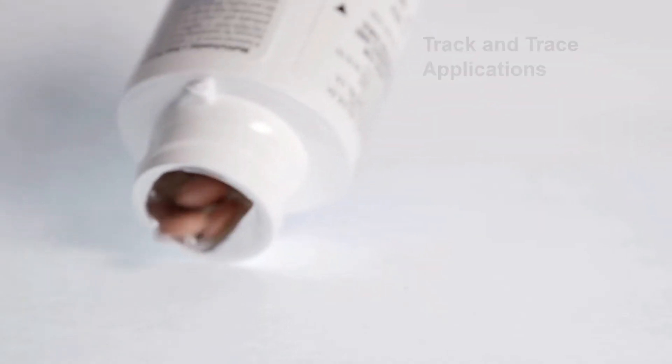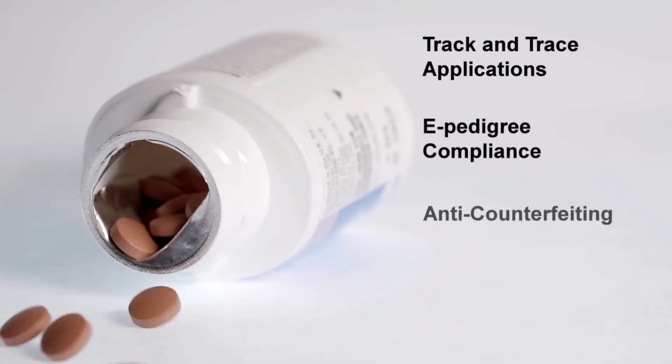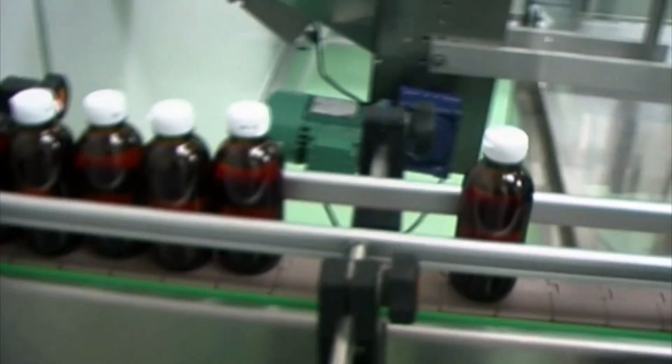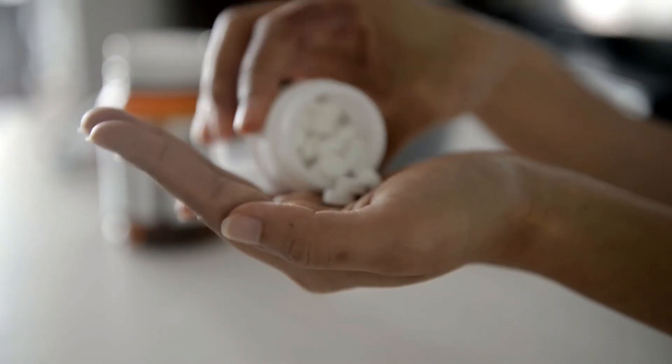Data can be used for track and trace applications, e-pedigree compliance, anti-counterfeiting, and logistics management. It starts at the plant floor and extends to the retail shelf and beyond.